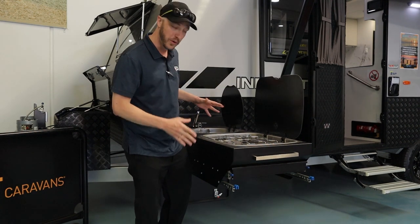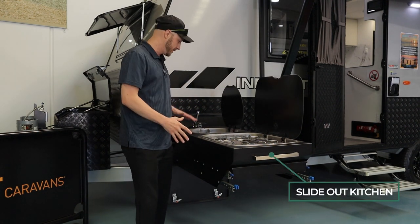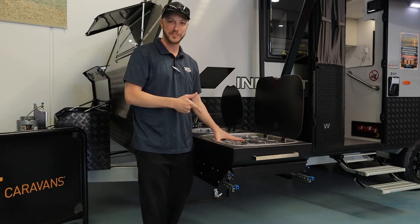As well as having the ability to cook inside, you also have great facilities out here with the sink and a cooktop, so you can keep an eye on the kids while you're cooking up a storm.